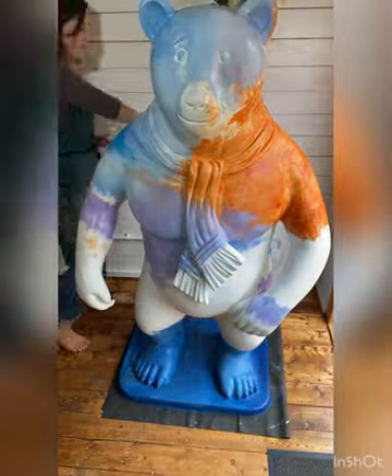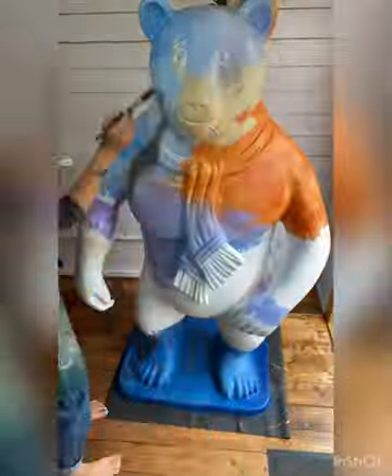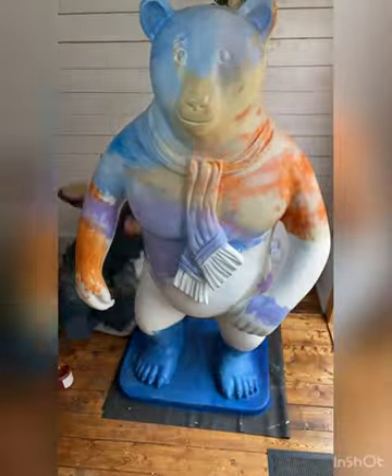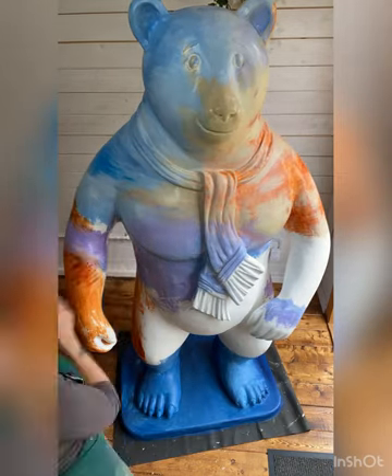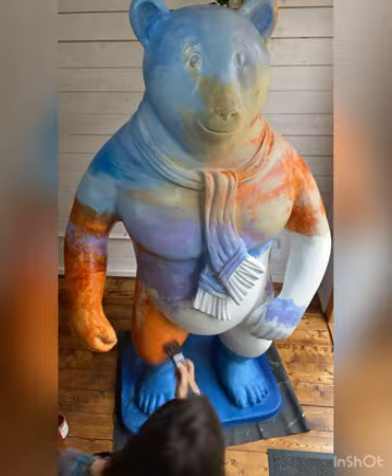So I set to work, and I'm using acrylics here to get the underpainting going. And I decided to paint a North Devon sunset on my bear.